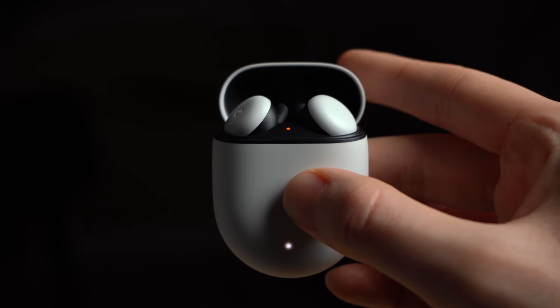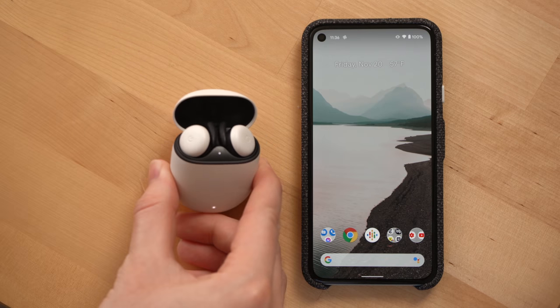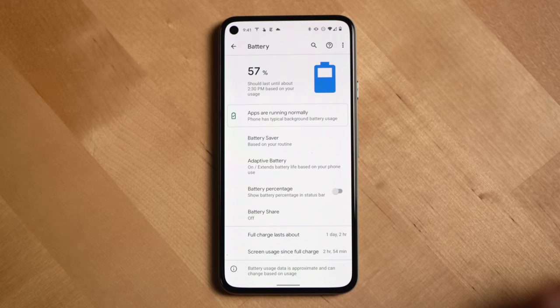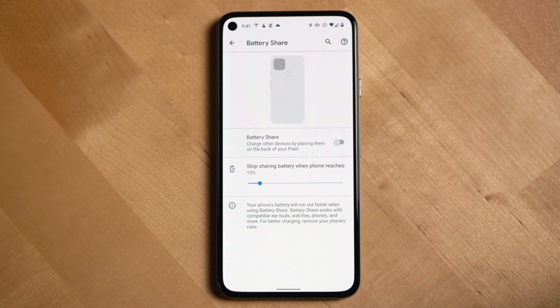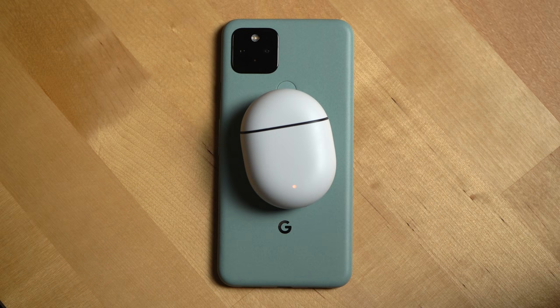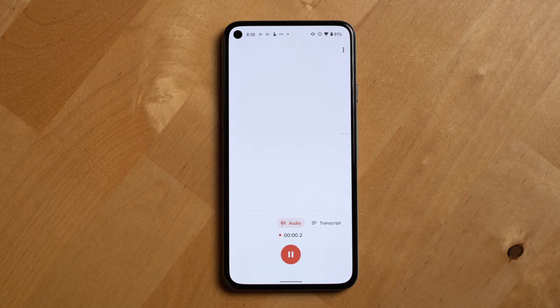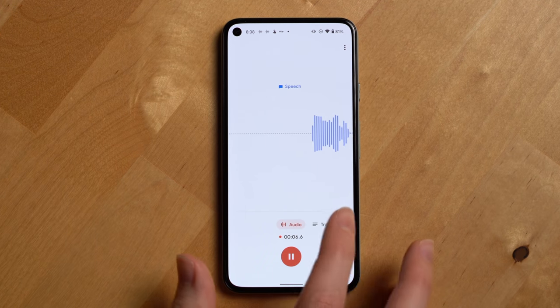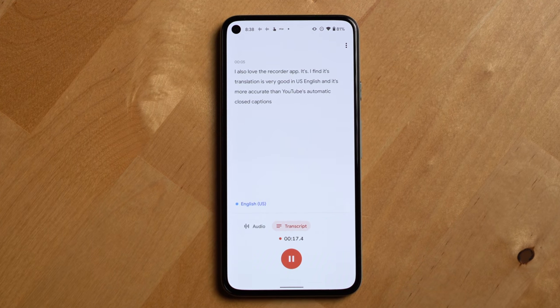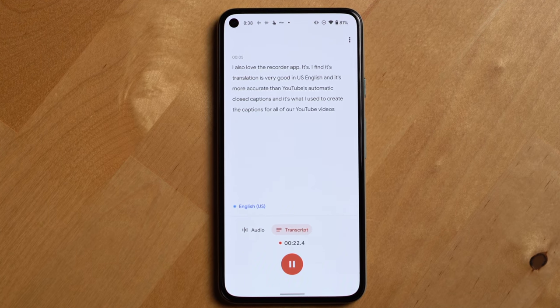Next, Pixel Buds. Google is slowly getting better at creating an ecosystem of products around the Pixel, and the Pixel Buds are a perfect example of this. Not only do they instantly pair to the Pixel like AirPods do with my iPhone, but the Pixel 5 also has reverse wireless charging for the Buds case — perfect for when you're in a bind and need a quick charge. I also love the recorder app. Its transcription is very accurate in US English — more accurate than YouTube's automatic closed captions — and it's what I use to create captions for all of our YouTube videos.